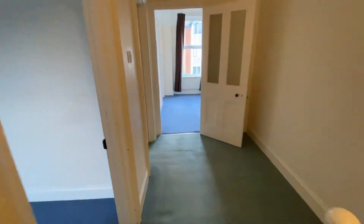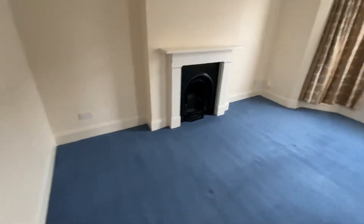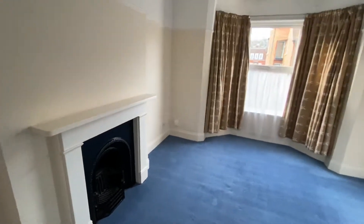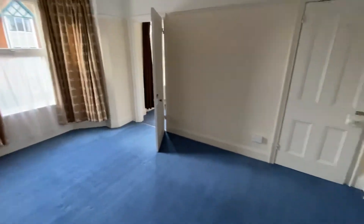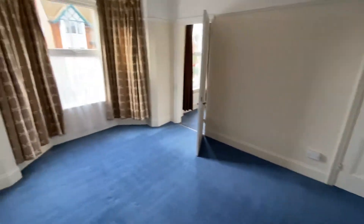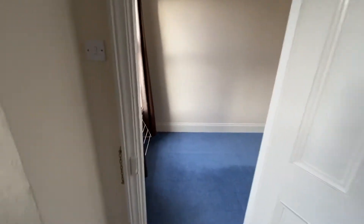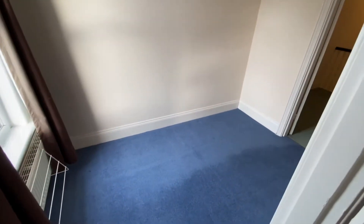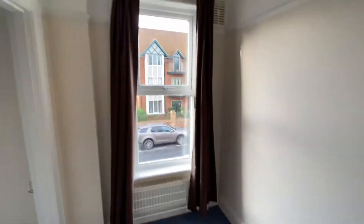To the front of the property we have the main bedroom, which has a bay window to the front. There is also an interconnecting door to what could be a dressing room, nursery bedroom, or even a study.